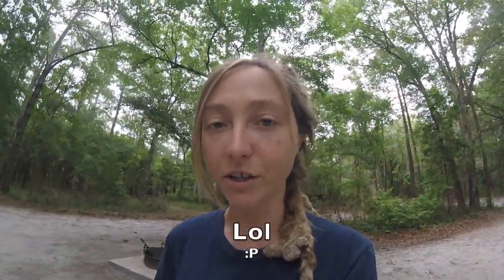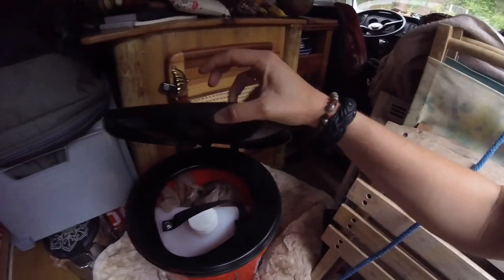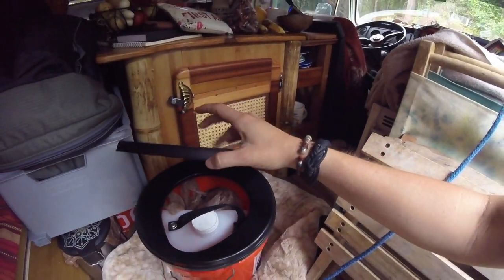I got one of the pea jugs from Nature's Head, and then I put it in a five-gallon bucket, and I made a funnel, and I got one of those toilet seat lids from Amazon. I'll put a link for everything if I remember to do it.